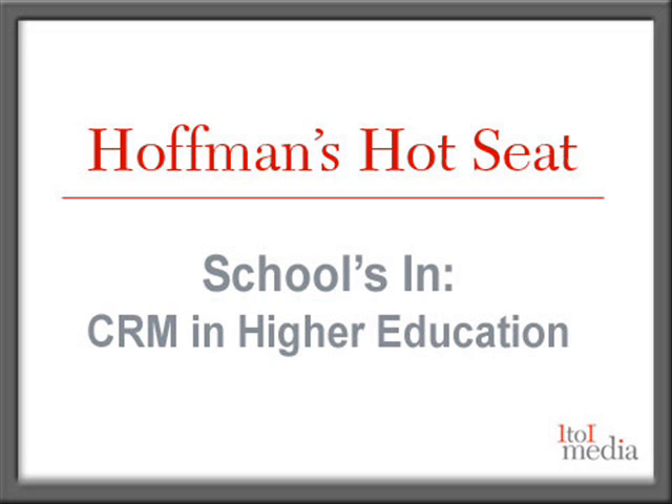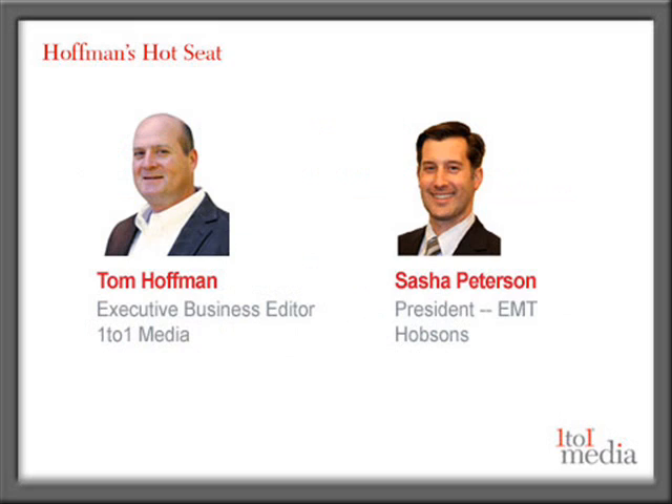Hi, and welcome to Hoffman's Hot Seat. I'm Tom Hoffman with One to One Media. Joining me today is Sasha Peterson, President of the Enrollment Management Technology Division at Hobsons. Today we'll be discussing CRM trends in higher education. Sasha, thanks so much for joining us today. Thanks for having me, Tom.